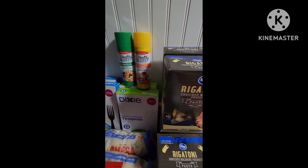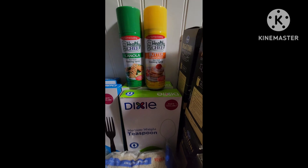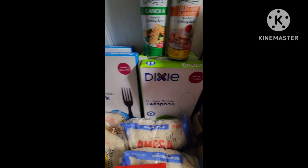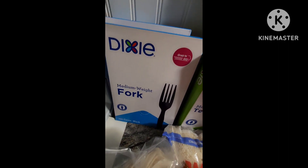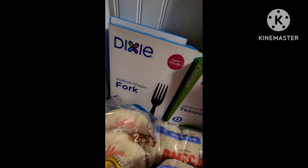Over at the Dollar Tree, I got two more of the nonstick sprays — a canola oil and a butter, which were the only ones they had in stock. The best find is the Dixie forks and spoons — there are a hundred per box. Check your Dollar Tree store and see if you can find those because they are really a good deal for that price.